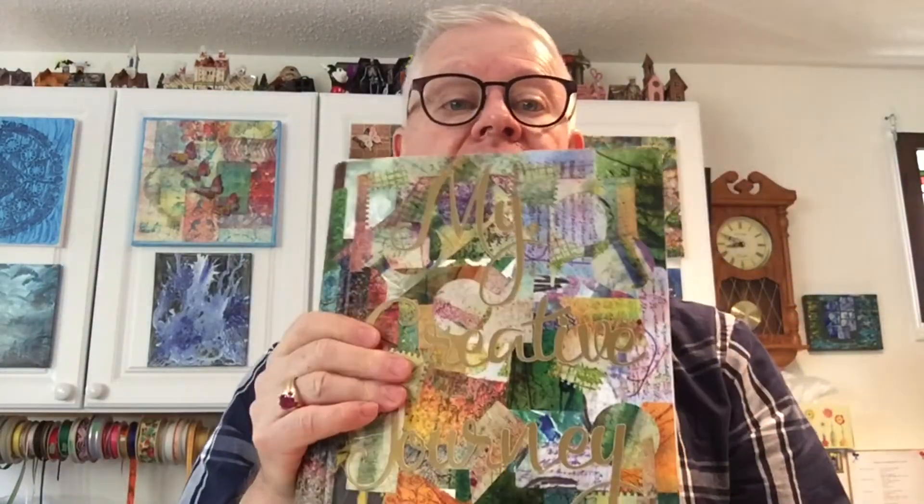I showed you this last week and I have a video of me making this. This is my new art journal — it was an old recycled cookbook that I found at Value Village, a thrift store. I've done the cover in something I'm going to talk about in a couple of minutes, and I made my own stickers. I have a whole video for this and the link will be below.